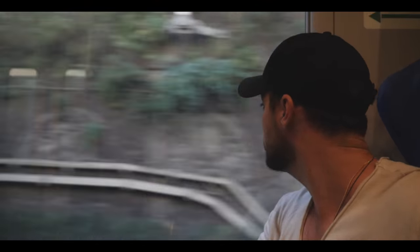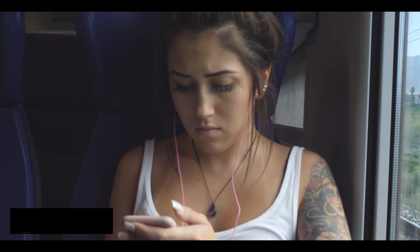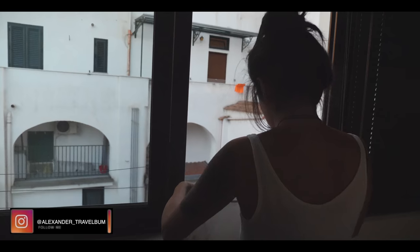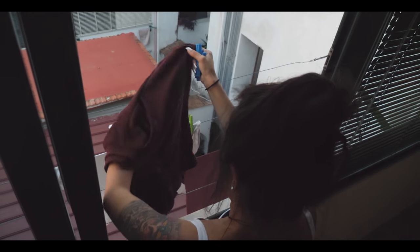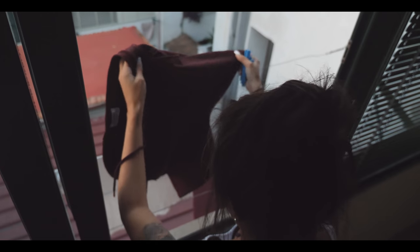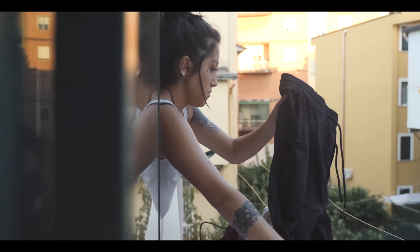We're on our way to the Amalfi Coast on a train that takes about an hour to get there. After a quick break, we took the hour-long train ride to Sorrento, the gateway to the Amalfi Coast.